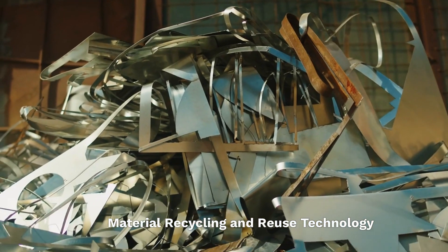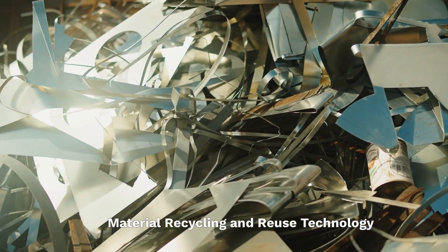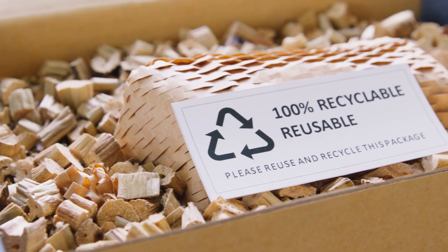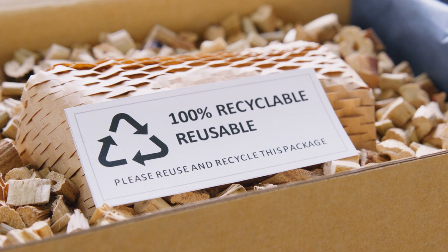Material Recycling and Reuse Technology recycles valuable materials like metal and solid waste. Advanced recycling technology not only reduces waste but also minimizes the carbon emissions associated with producing new materials.